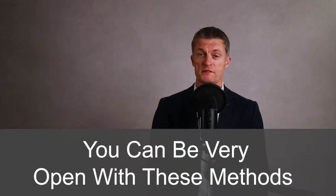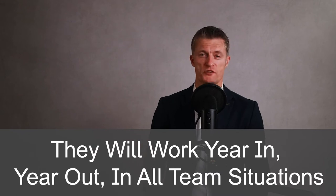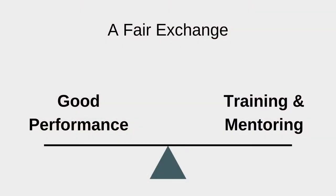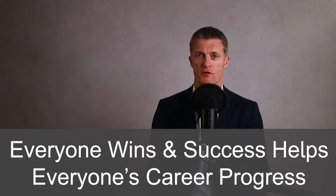You can be very open with these methods to build team performance. They will work year in year out in pretty much all team situations. In exchange for asking for and expecting good performance, you are actively helping team members develop their skills and confidence to help them deliver great team performance. Everyone wins and success helps everyone's career progress.